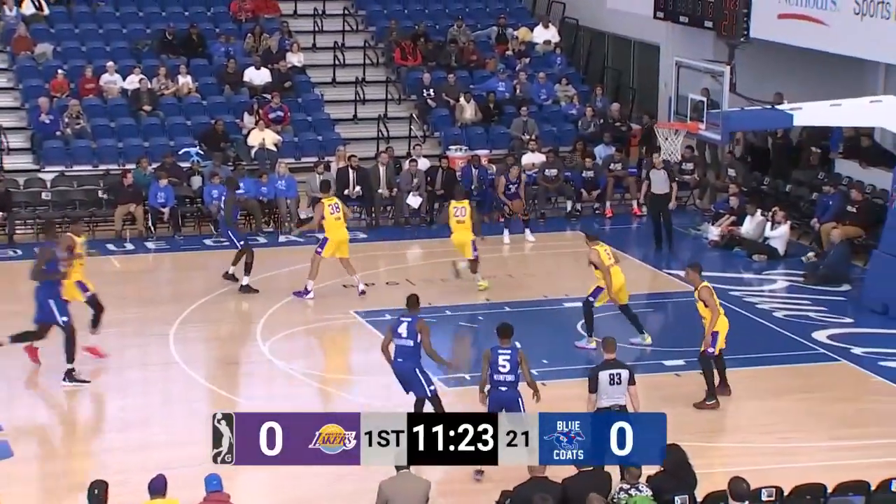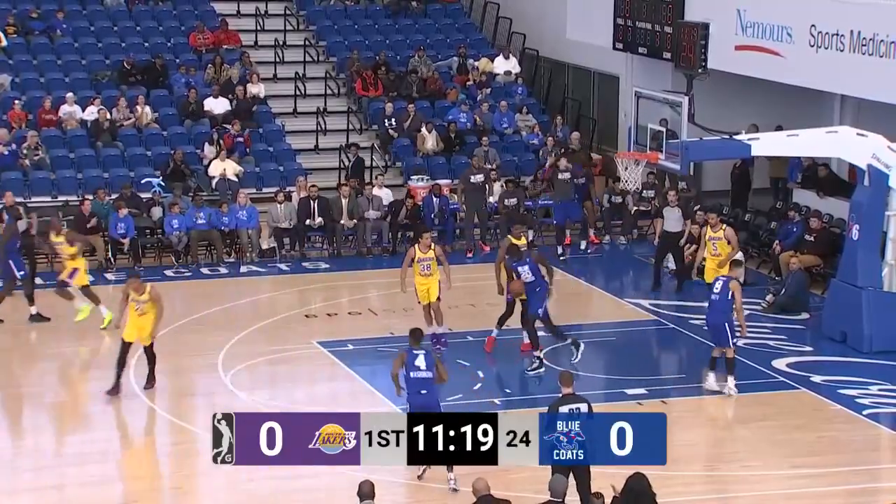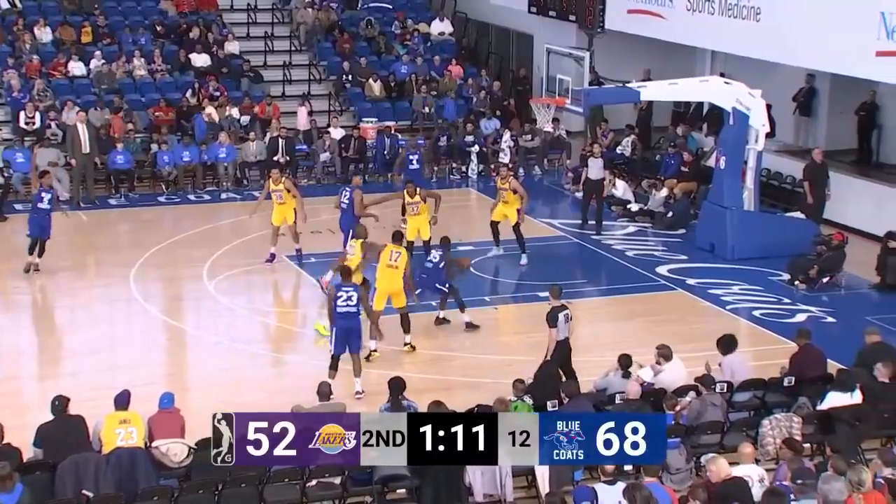The team in steals per game at 1.6. Smith rises up and hammers it home. To get well over 70 points in this first half in the final minute.